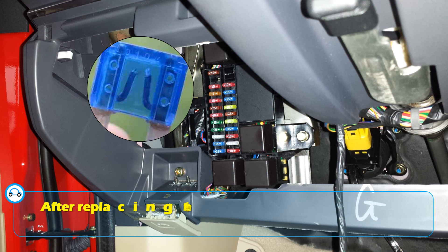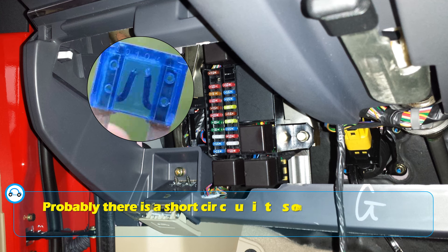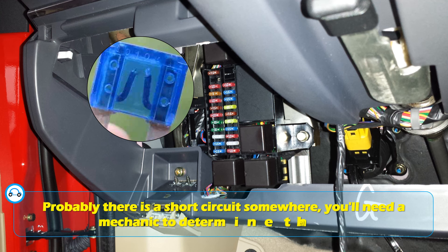If the fuse is blown, replace it with a fuse of the same amperage. After replacing the fuse, if the blower works but then fails again, there is probably a short circuit somewhere. In that case, you'll need a mechanic to determine the location of the short circuit.